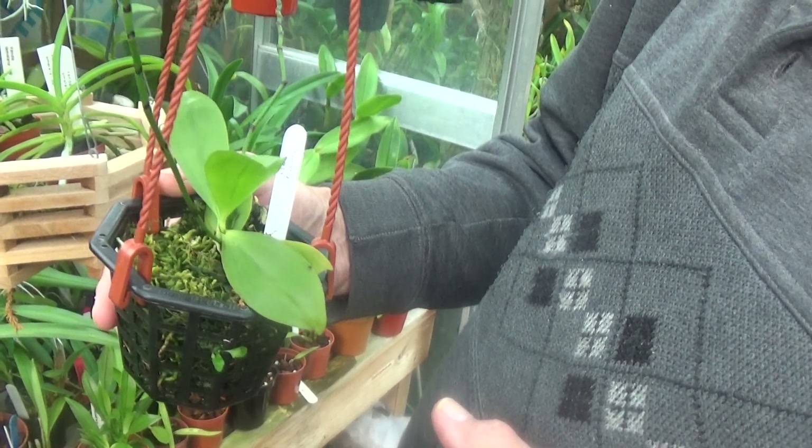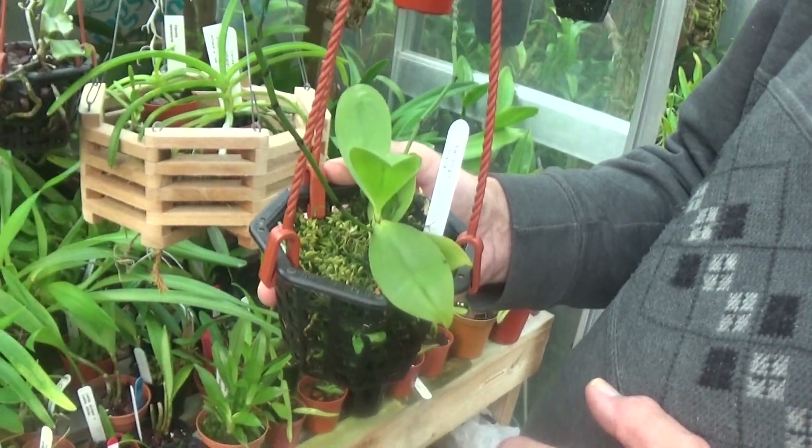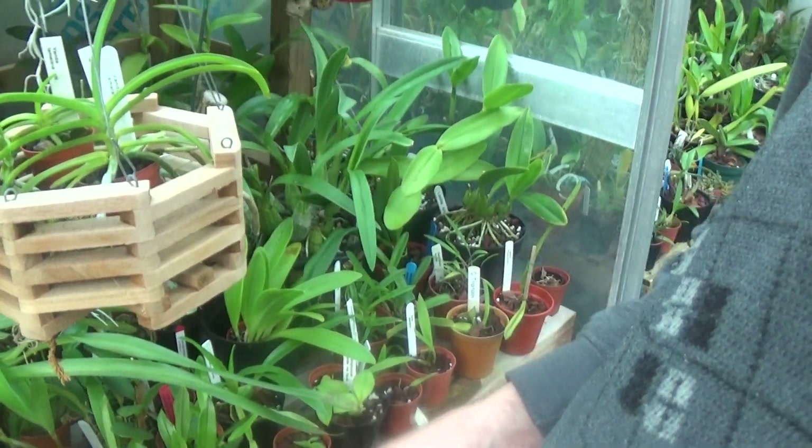That's a different Orangus — this one is Orangus citrata. Look at all these plants down here — you must have six or seven hundred now in here. You've lost count.